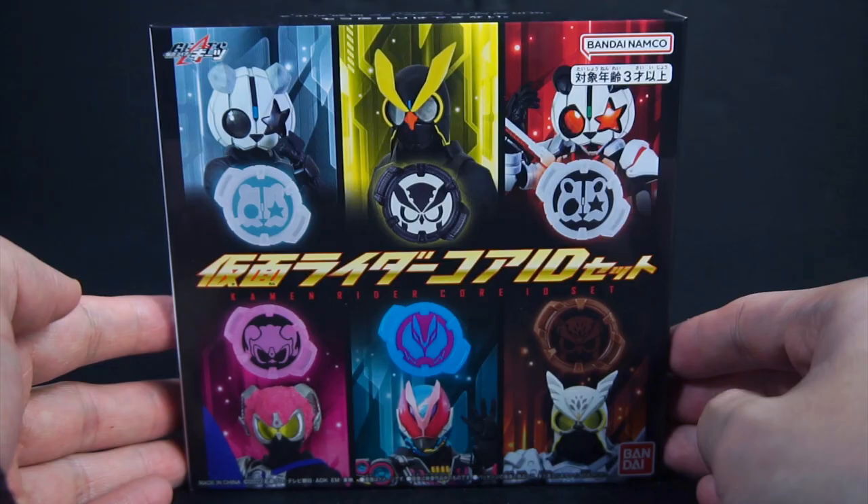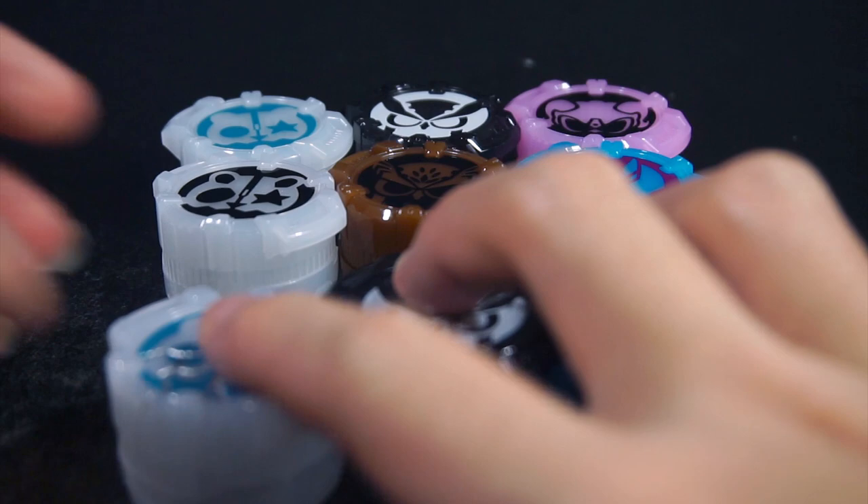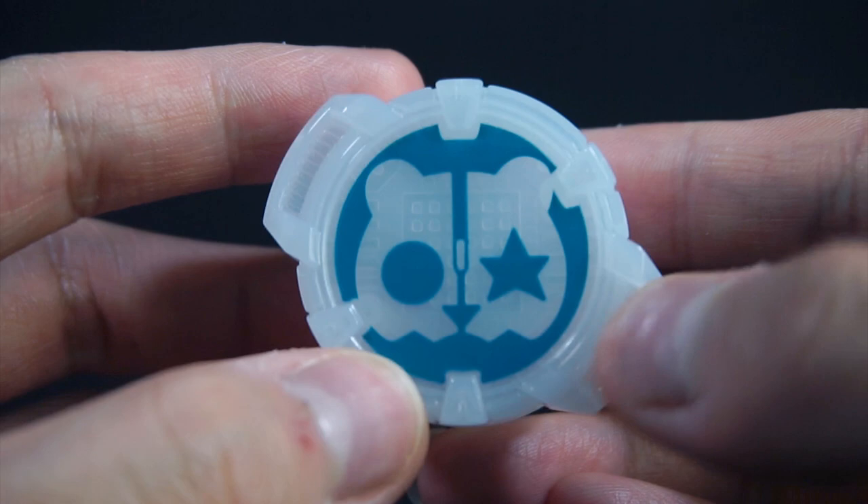It's a pretty neat box overall. Here are the Core IDs out of their bags. We're going to look at them in chronological debut order. Here is Shiro — or I think it's supposed to be Shiro-ry, but I think it's just Shiro. For some reason they romanized it as Shiro-ry.